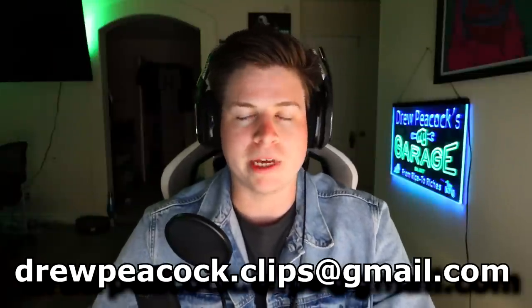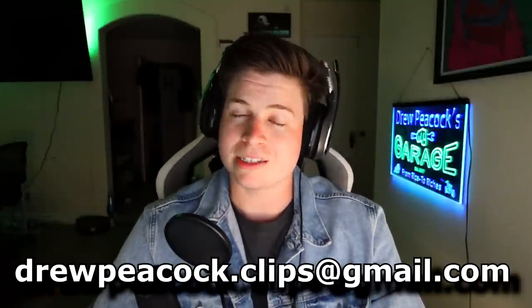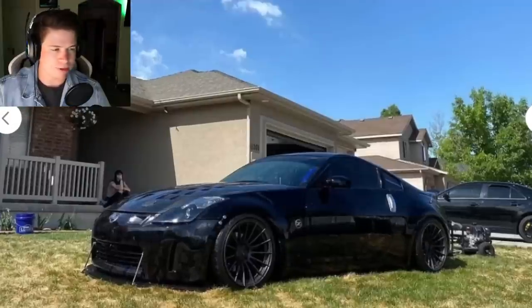Anyway, while I'm still searching I might as well go on good old-fashioned Facebook Marketplace and OfferUp and take a look at what they have for sale. We're gonna see if these builds are rice or nice and see if there's a flaw in their description. You guys sent me these listings - send them to my Gmail drewpeacock.clips@gmail.com. Comment down below what I should get.